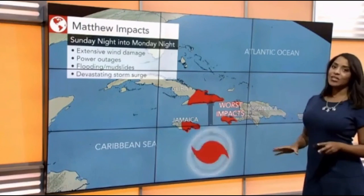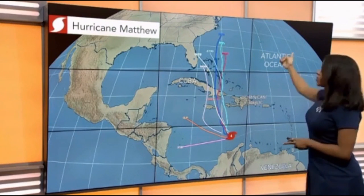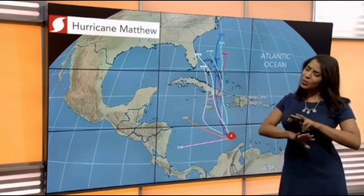Some models are taking this directly into the central portion of Florida, other models are shooting it all the way up into the northeast portions of the mid-Atlantic, and we do have some models that have been showing landfall over the Carolinas. There's still a lot of uncertainty.